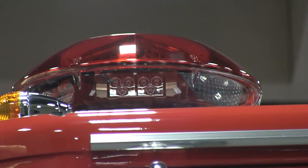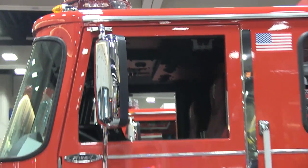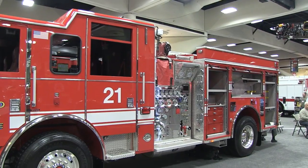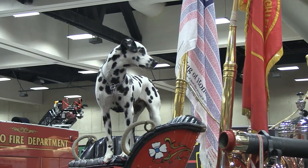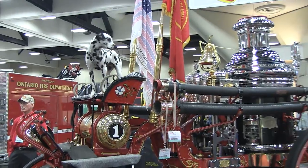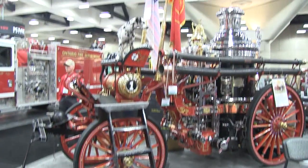As you can see by my camera angles, he really likes this bar. Of course, what fire show in the United States wouldn't be a fire show if you didn't have a couple of Dalmatians? This happens to be on a steam pumper dating back to the last century.